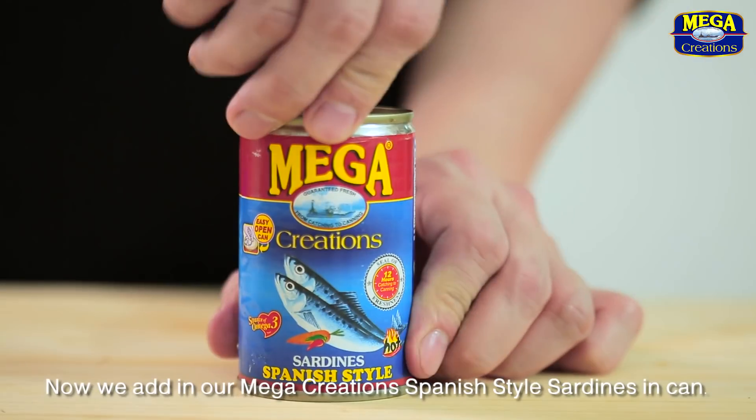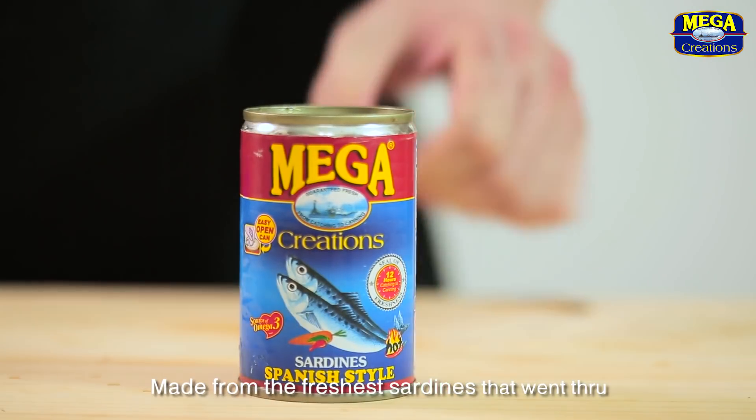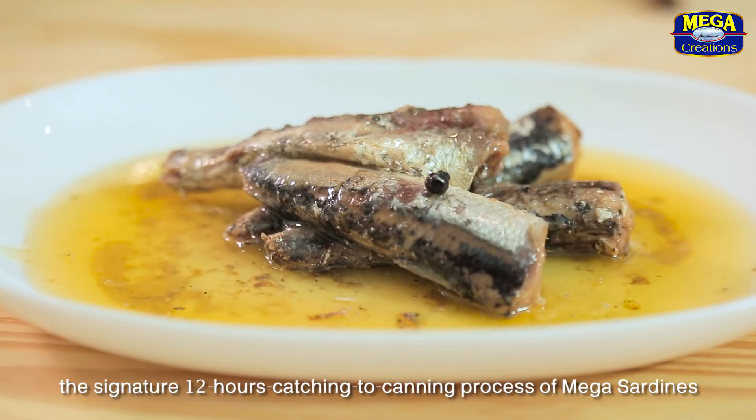Now we add in our Mega Creations Spanish Style Sardines in Cans, made from the freshest sardines that went through the signature 12 hours catching to canning process of Mega Sardines.